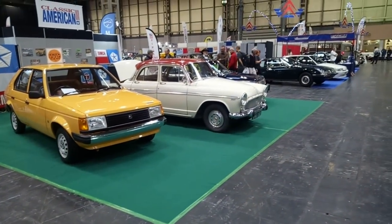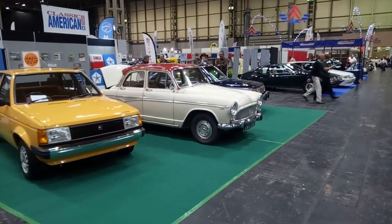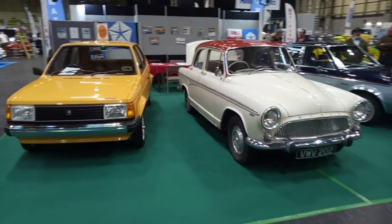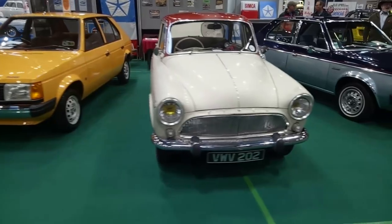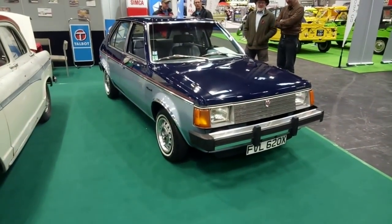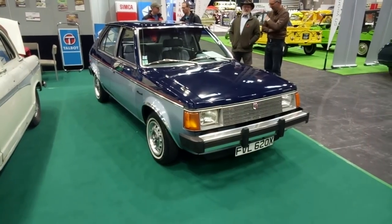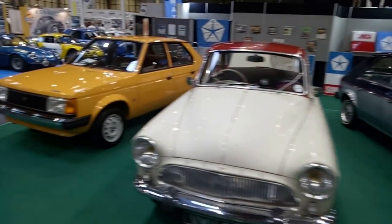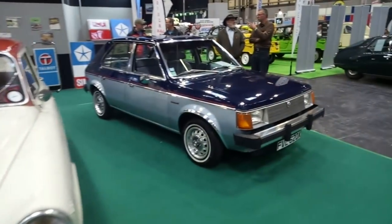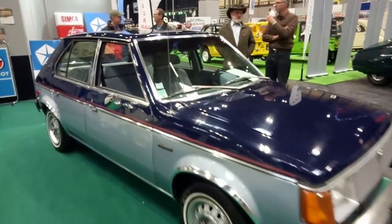Simcas. It doesn't look like we've got any 1300s here but I will keep on looking. That's a very tasty Horizon. A Simca Aronde. And wow, it's a Dodge Omni! American viewers will appreciate that — this is the European flavour of Horizon, and the Dodge Omni is the American version.